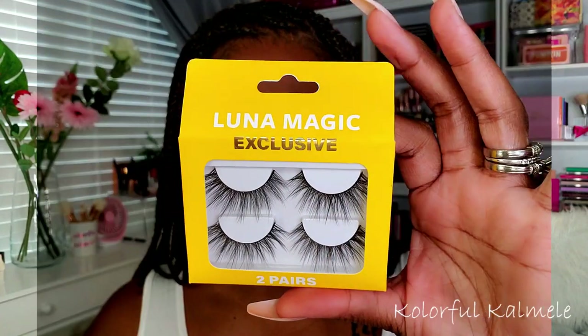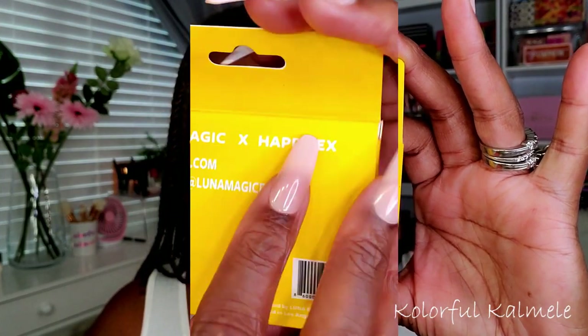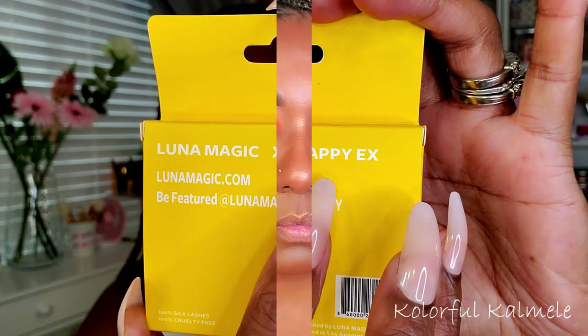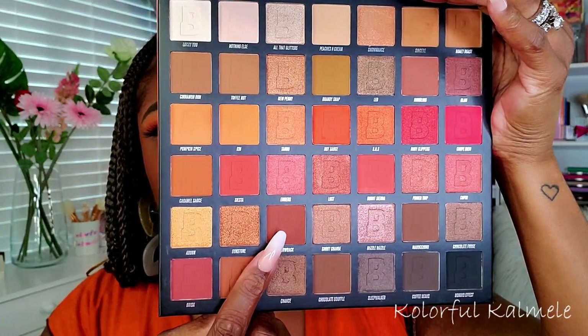For lashes I'm using my Luna Magic lashes today in the style Happy X — I like that name. I had a bit of an issue with the left side getting it even but we're just going to ignore that and move on. I decided to use a white liner on my lower lash line today — it helps to open up and brighten the eyes if you want them to look a little bigger.